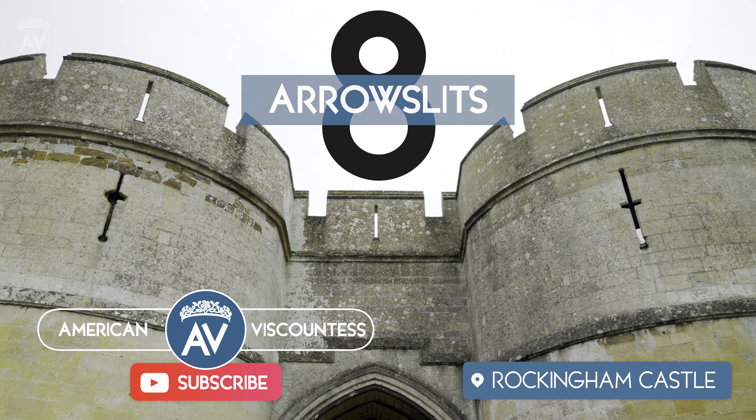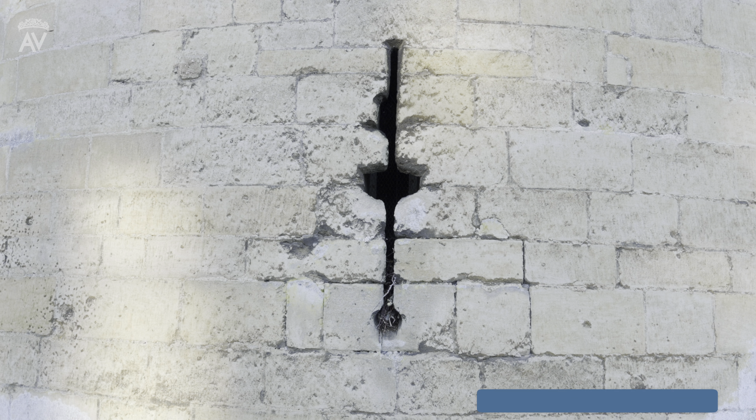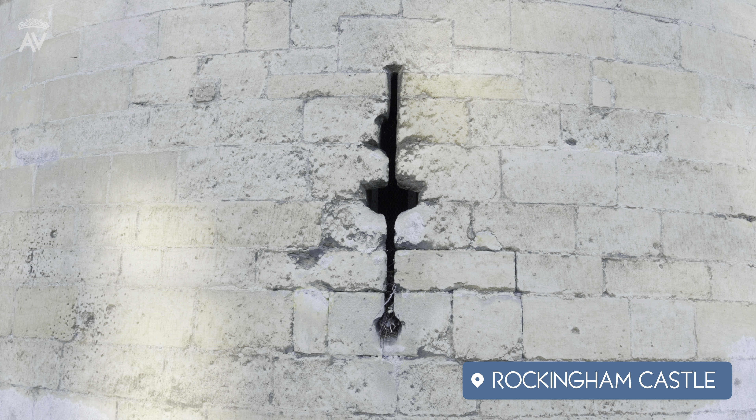Number eight: arrow slits. Castle arrow slits were thin vertical gaps or openings in castle walls that archers used in order to fire arrows at their enemies. Arrow slits were so thin that they also protected the archer's body from enemy weapons. And of course, we've already seen these arrow slits at Rockingham Castle.